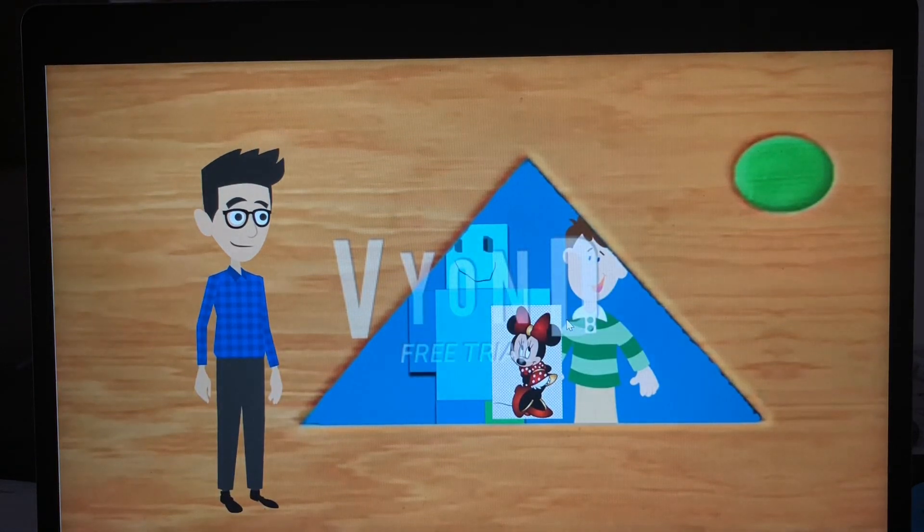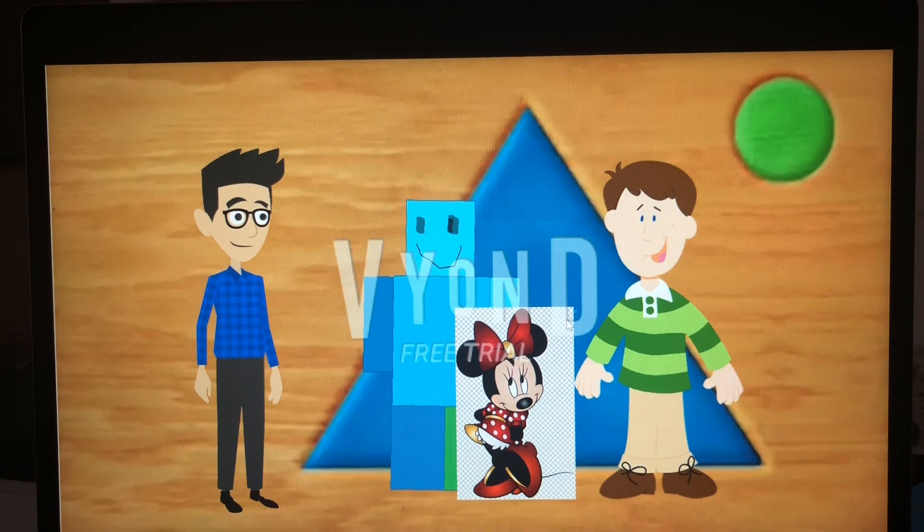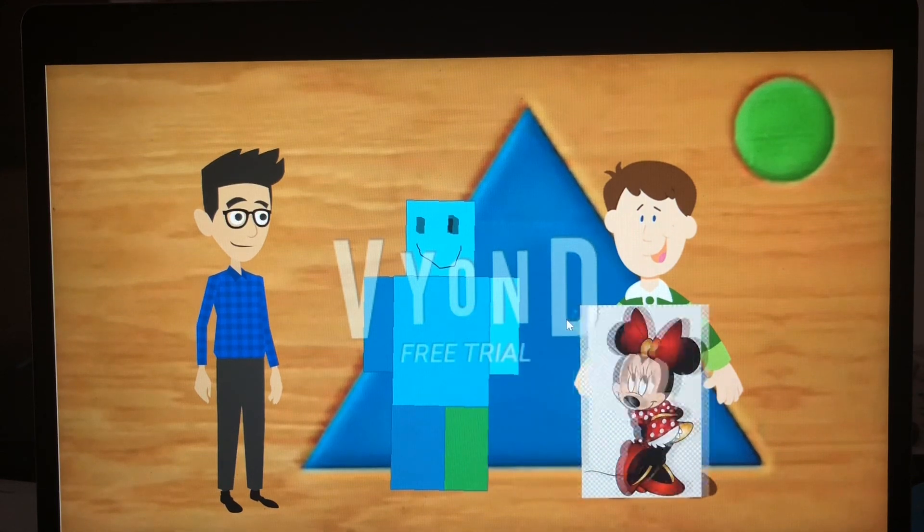Hi guys! Hi Doodle Bops! You found us — you are so good at this! Now come on boys, you still need to find two more clues. Mini is right, come on!